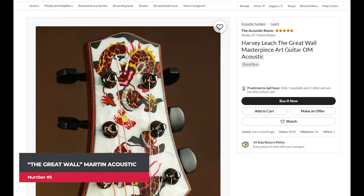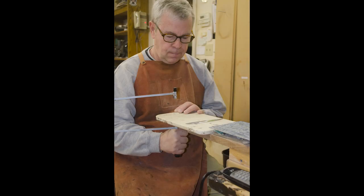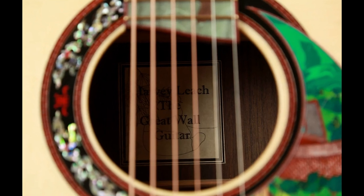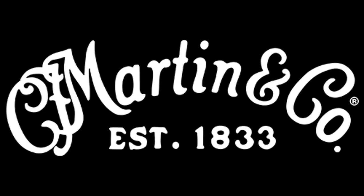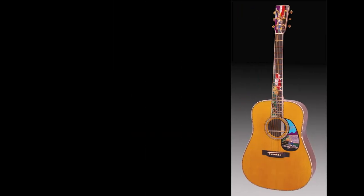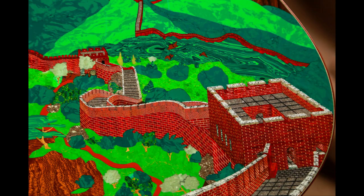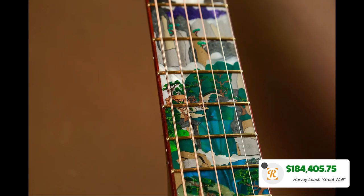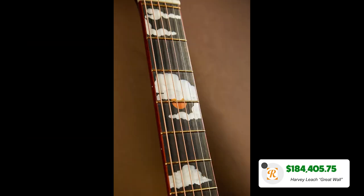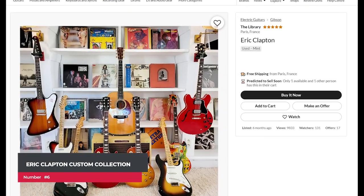Our next guitar is a masterpiece: The Great Wall by master inlay artist Harvey Leach. Harvey is well known for his work with Martin guitars, being called upon to create some of their most spectacular inlays on models such as the Da Vinci, the Martin Cowboy Classic, and the Martin Hot Rod. This Great Wall took four years to complete, and that comes with a hefty price tag of $184,405.75.